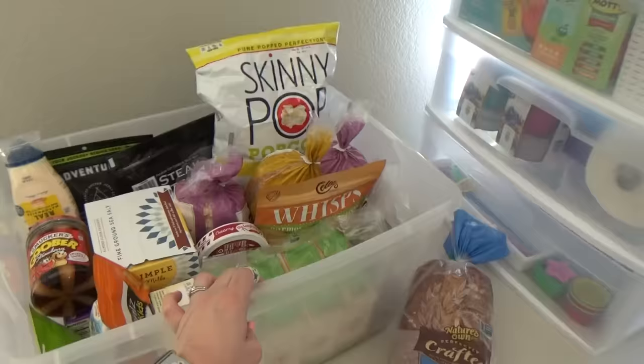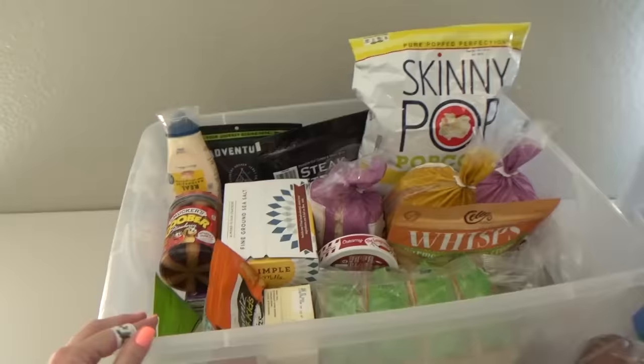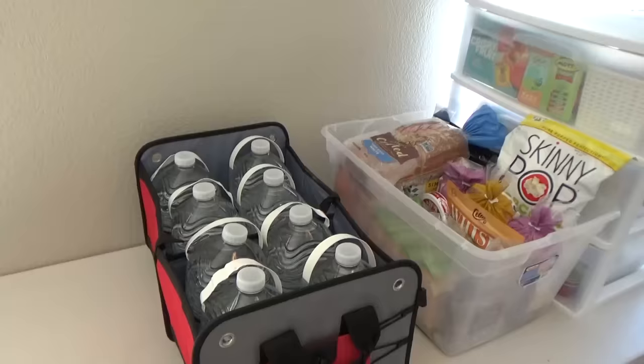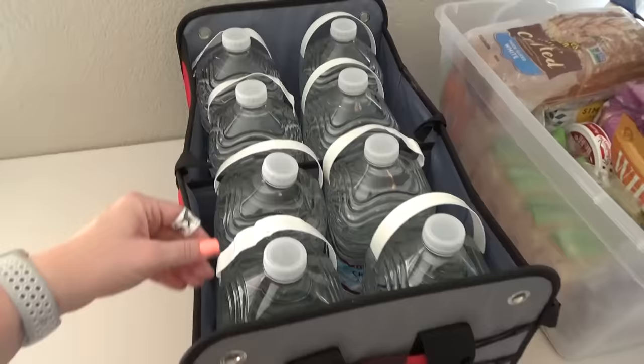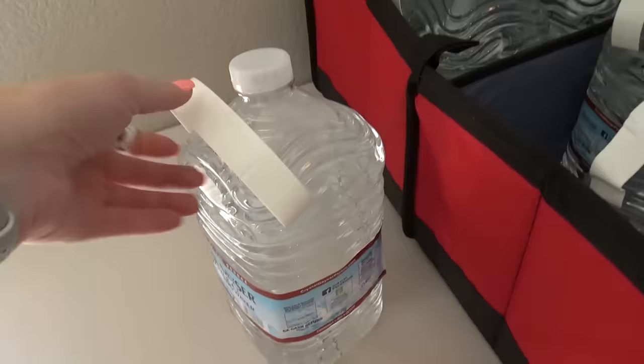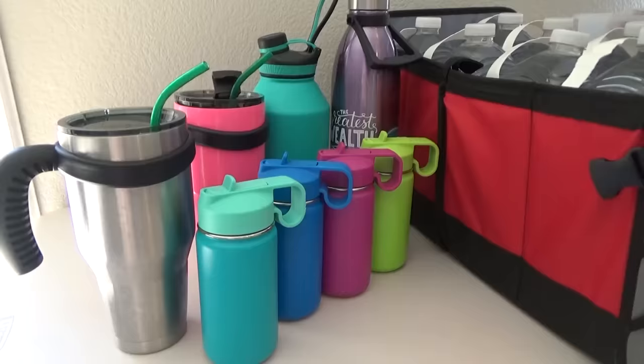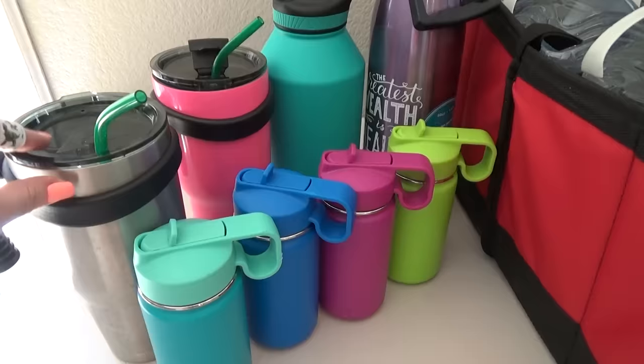In this plastic bin is where I'm holding all of the other snacks and food items we're taking on the trip — if you're curious about exactly what food and snacks we bring, I do have a separate video on that linked below. Our ice chest will have plenty of other drinks, but I also want to make sure to have lots of water. For this I'm using a collapsible tote from Amazon that can hold eight gallons of water. We're also bringing all of these insulated cups and water bottles — everyone in the family has their own so we can refill them as we need it.